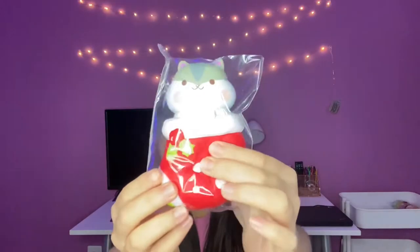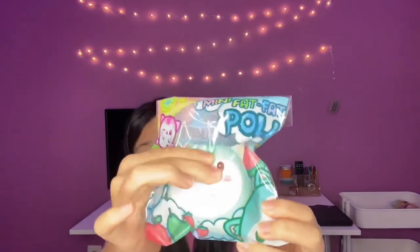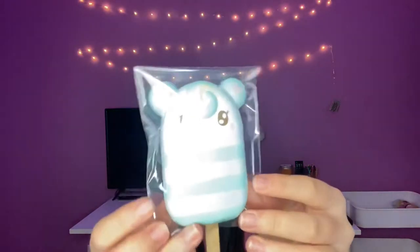The next two squishies I picked were this pulley in the stocking and this mini marshmallow bear. I'm going to go with the pulley in the stocking. The next two squishies I chose were this mini fat fat pulley or this jumbo grape mochi seal. I chose the grape mochi seal.